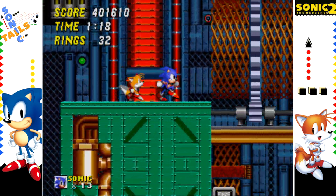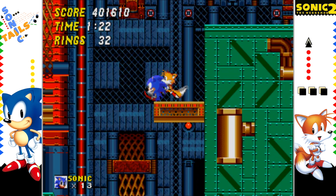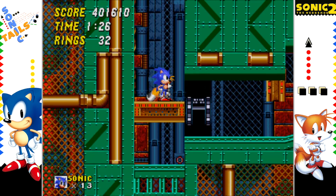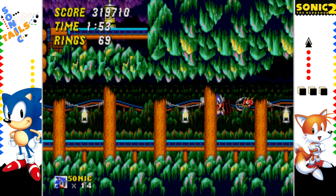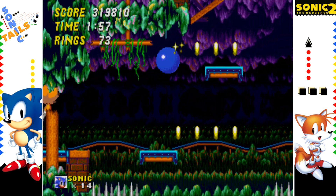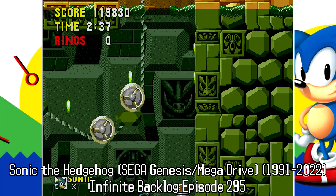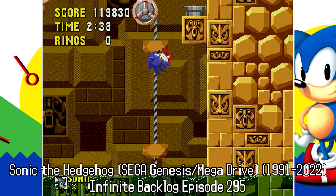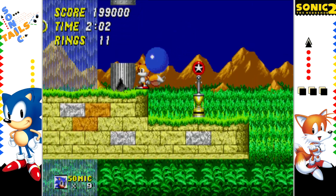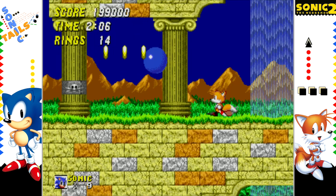One noteworthy addition is the spinning tubes in Metropolis Zone, which give it a 3D effect. The levels, aside from Metropolis Zone, now only have two acts, which benefits the game so that no level overstays its welcome — looking at you, Labyrinth Zone. This allows other level themes to get their time in the spotlight, giving the game an overall distinct feel from the previous title.